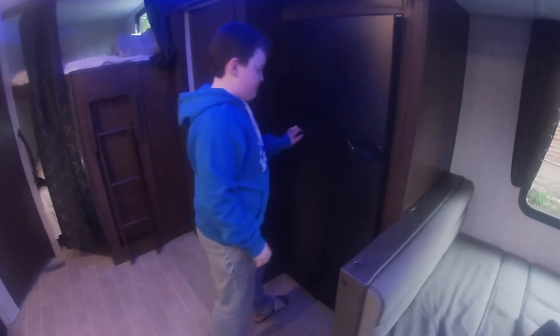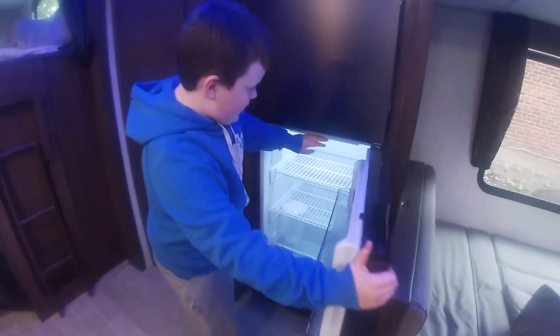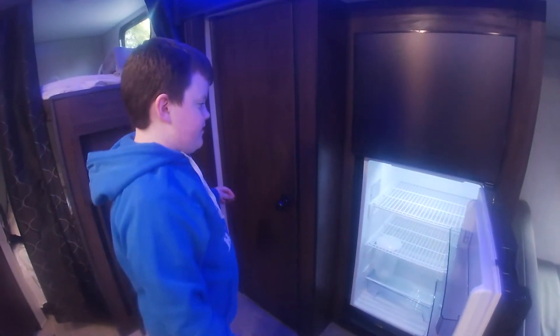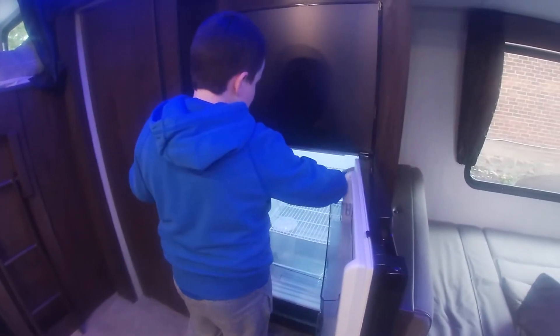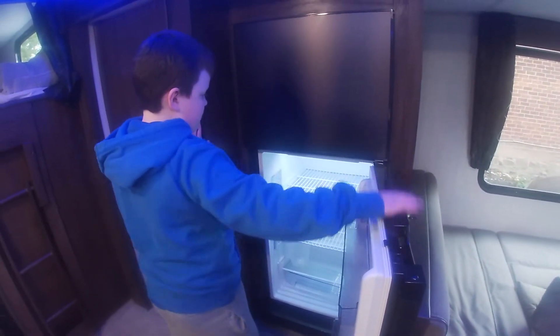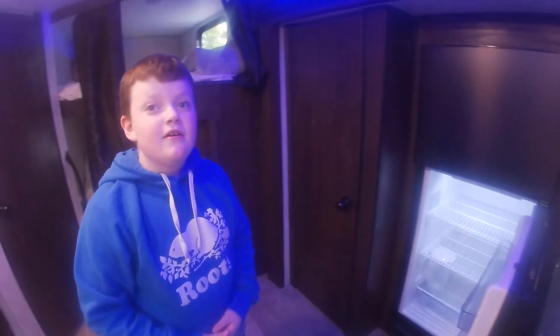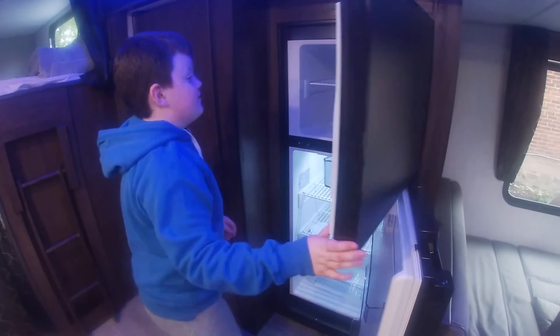We've got the main fridge here. Turn it on, and if it's not on right away, you wait a minute and it starts to turn on. That's because it runs off the battery — the juice box — and then yeah, that's why.